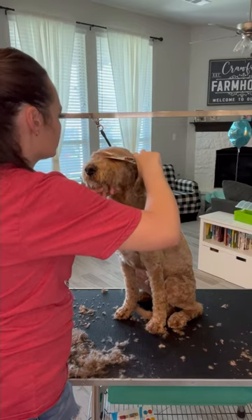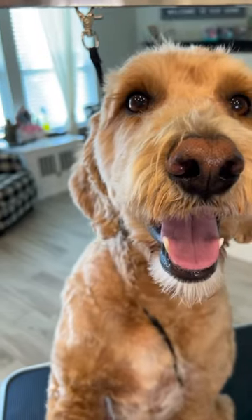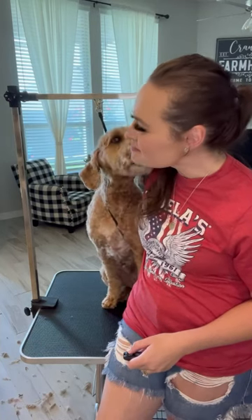Here is Russell's before picture, and here he is after. I am just in love with those eyes — he's so handsome. Love you, Russell boy.